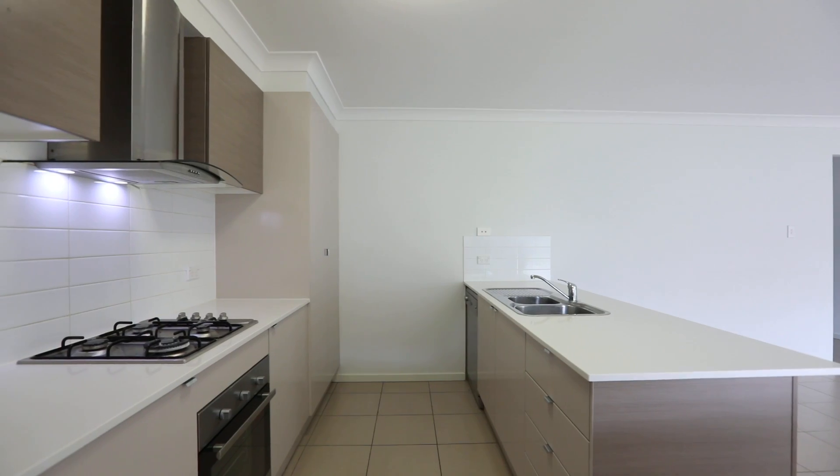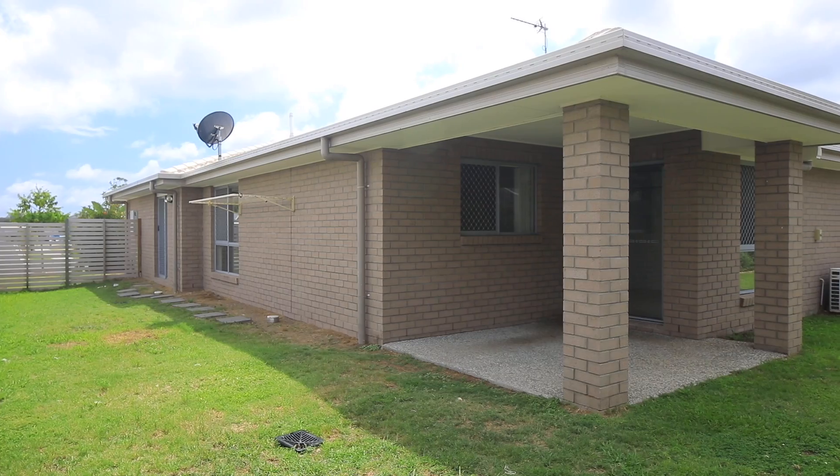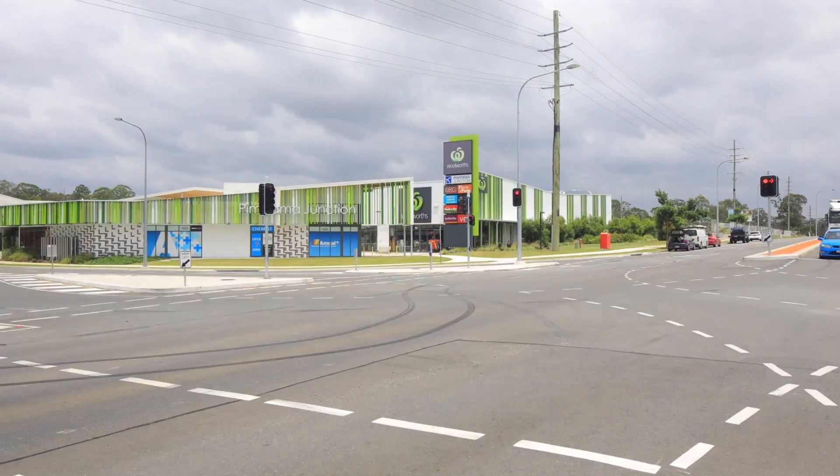The centralised kitchen and tiled living area opens onto a covered al fresco, providing for entertainment all year round. The backyard is flat with plenty of room for the kids and pets to play. 56 William Boulevard, Pimpermire.